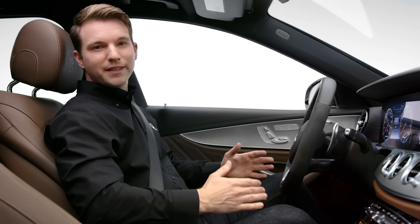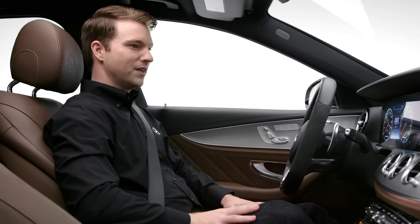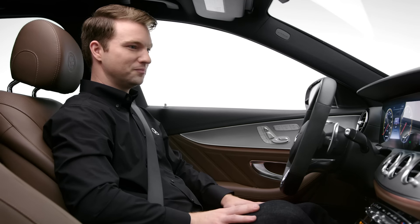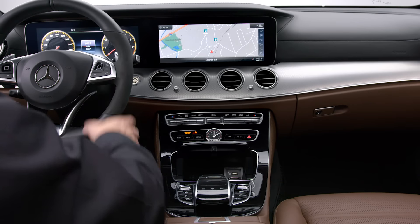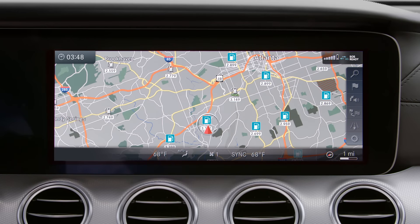Voice control makes it easy to get more comfortable. Seat heating on. Or to cool off — set temperature to 68 degrees. Temperature 68 degrees.